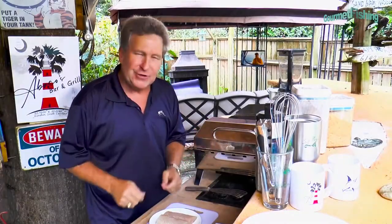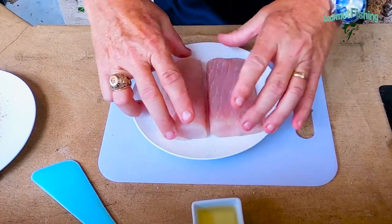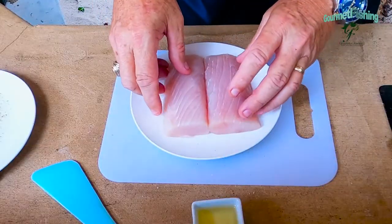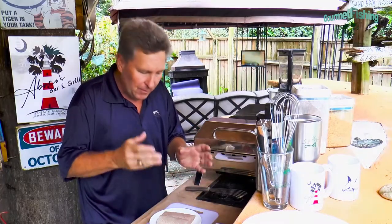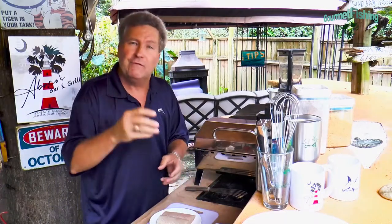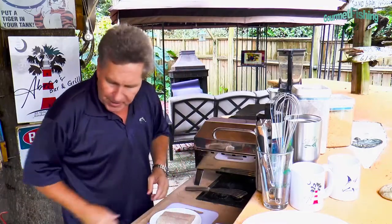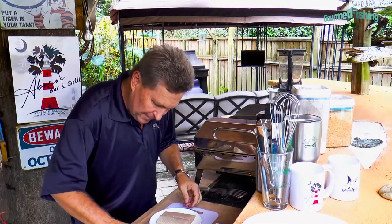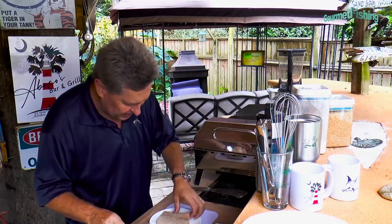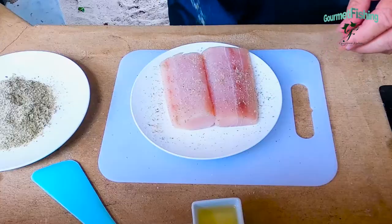Now it's time to get to the main course, which is our spiced or seasoned grilled dolphin. We've got one piece that I've skinned, and down the middle I've removed that bloodline, which is something you can eat if you want — I just don't like it and a lot of people suggest removing it. Our recipe is good for four servings. So we're going to take our fish rub and season both of our little pieces of fish, just like so.